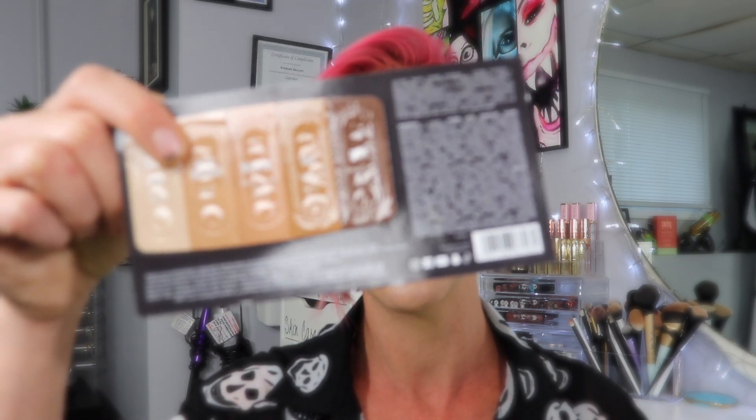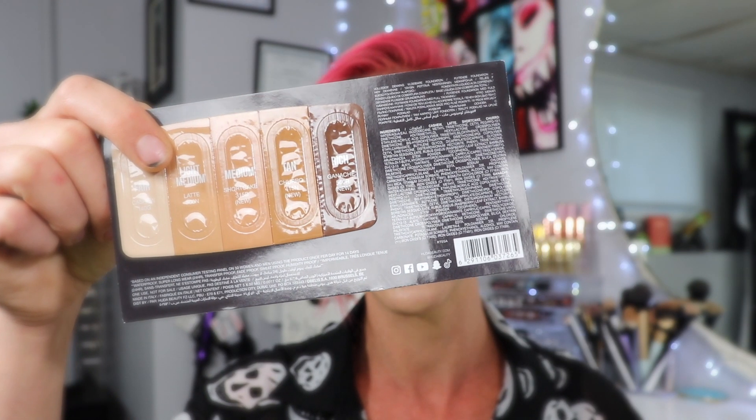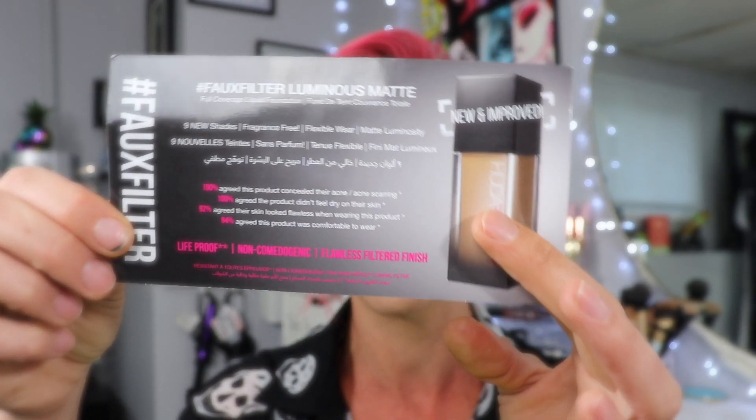I see a foundation sample. This is for the new Faux Filter Luminous Matte Foundation. I loved the first one that they came out with. I've been wanting to try the Luminous one but I haven't yet, so I get that.